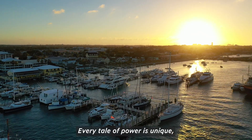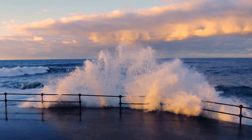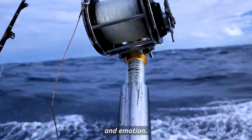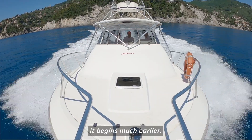Every tale of power is unique, particularly if it's intended for the sea. It's a story of performance, reliability, technology, and emotion. Written on the sea, mile after mile, it begins much earlier.